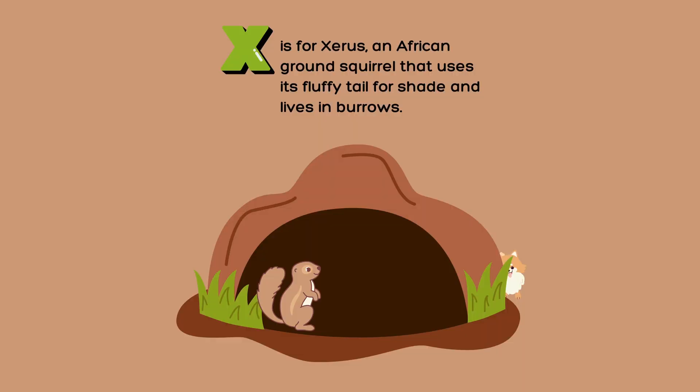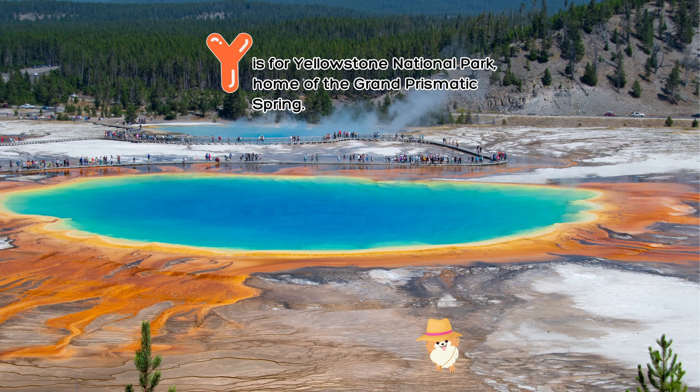X is for Xerus, an African ground squirrel that uses its fluffy tail for shade and lives in burrows. Y is for Yellowstone National Park, home of the Grand Prismatic Spring.